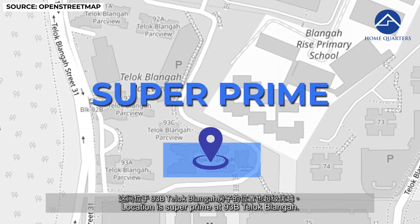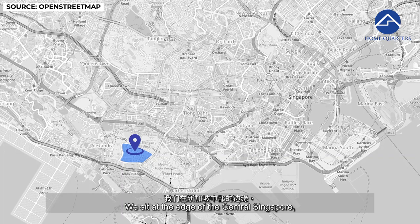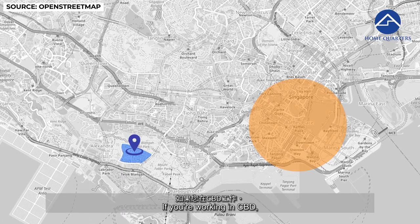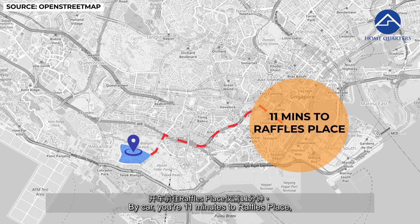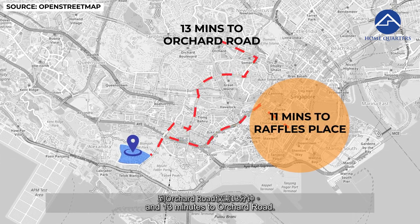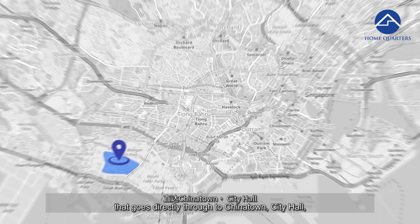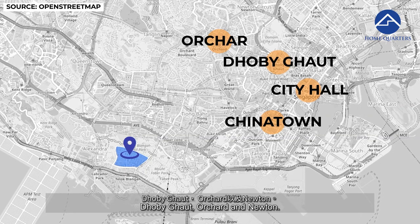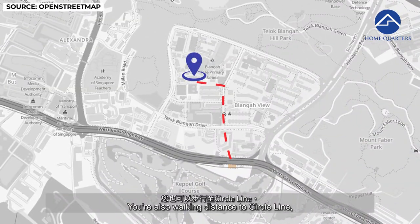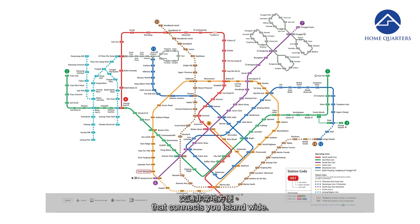The location is super prime at 93B Teluk Blangah, which sits at the edge of central Singapore. If you're working in the CBD, you can be in your office in no time. By car, you are 11 minutes to Raffles Place and 13 minutes to Orchard Road. You can also catch bus 124 right downstairs, which goes directly through to Chinatown, City Hall, Dhoby Ghaut, Orchard, and Newton. You are also walking distance to the Circle Line Teluk Blangah MRT station that connects you island-wide.